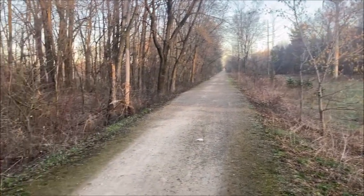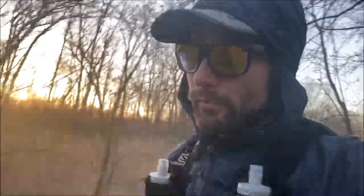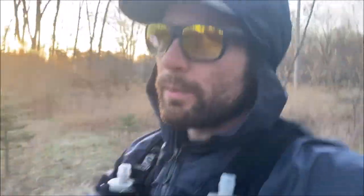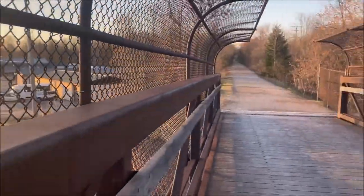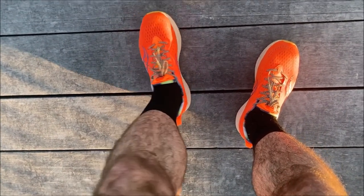Pretty beautiful views back here though. Just 18 miles this morning, taking it pretty easy — it's a recovery week. Last week we did 80 miles, so we're dropping it back down to 54 this week. Looking at the Saucony Endorphin Speed Twos today.